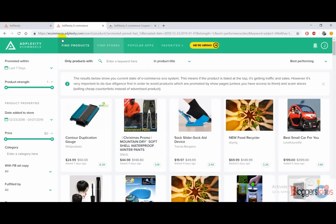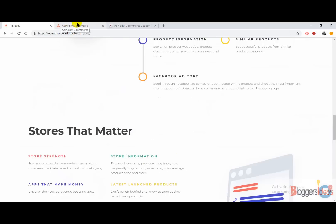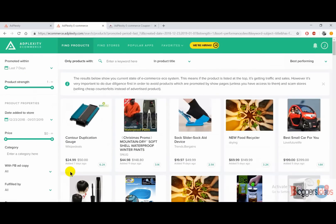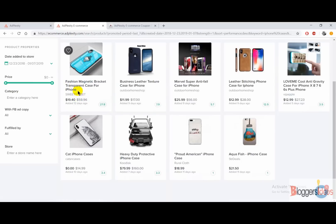Let me go to its dashboard section. This is the dashboard section of Adplexity Ecommerce — when you log in using your login ID and password, you are redirected here where you get all the detailed insights about products or any store you want to spy on. Let's enter a keyword — for example, 'iPhone cases.' All the products related to that keyword will be listed, and you can also see the product strength, showing the percentage of how well that product is likely to perform.